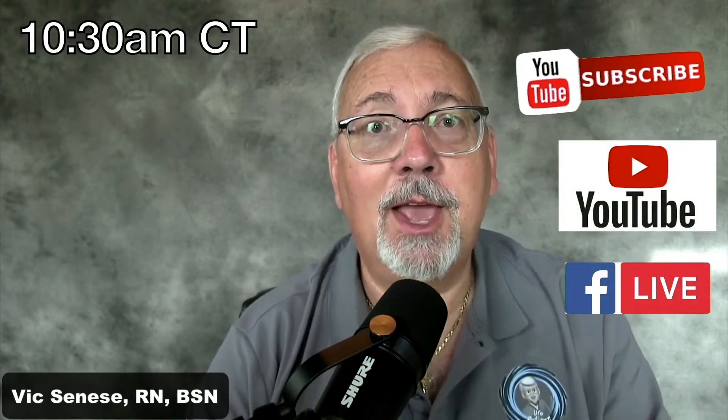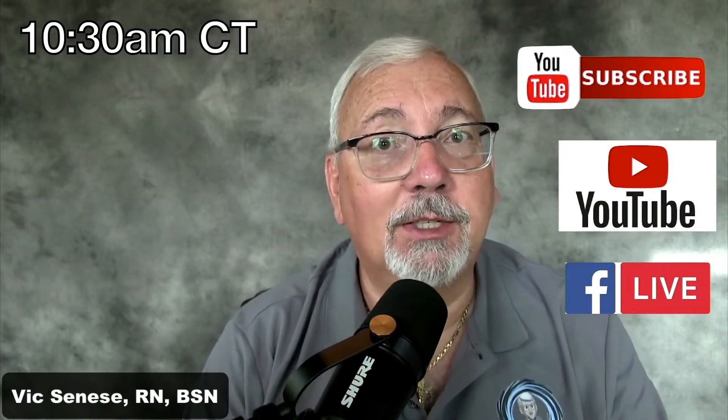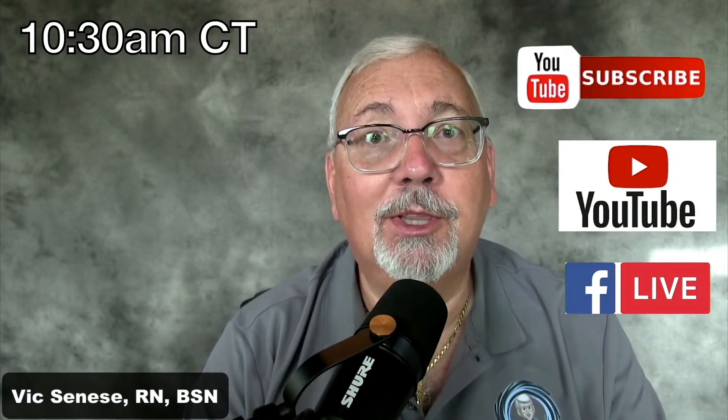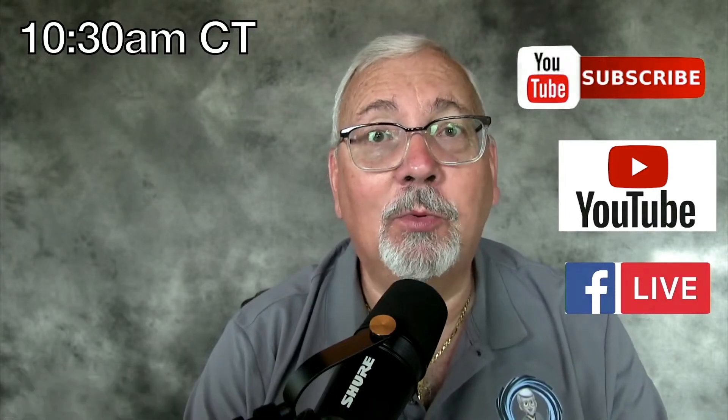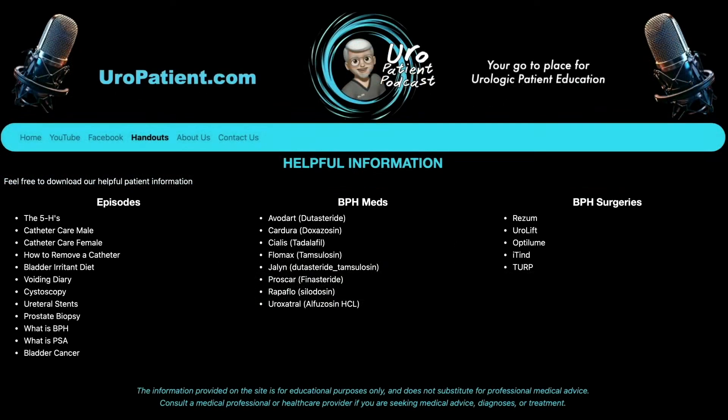Good morning and welcome to the Euro Patient Podcast. I'm your host Vic Sinise. We meet every Saturday at 10:30 a.m. Central Time, and if you're watching us live we're on YouTube and Facebook Live every week. You can always watch on demand by going to our europatient.com website where you'll find all of our past episodes, and also the best place to go to get any of our handouts.